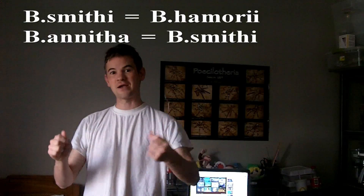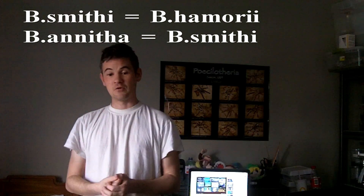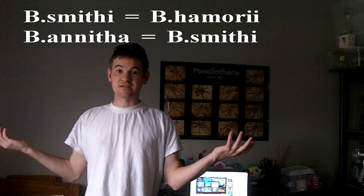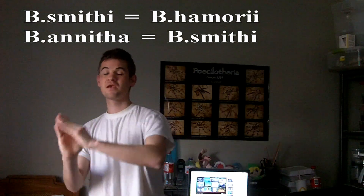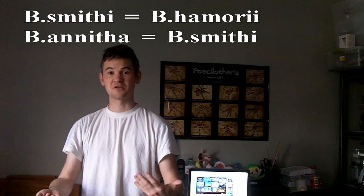All Avicularia versicolors and alietas are now moved to the genus Caribena. Another big name change: our famous Brachypelma smithi is now Brachypelma hamorii, spelled H-A-M-O-R-I-I. What does that leave for smithi? They're saying that Brachypelma anita is now a junior name, so it's now called Brachypelma smithi. The Brachypelma smithi that we all knew and loved — which is how I got started in the tarantula hobby — is now Brachypelma hamorii.